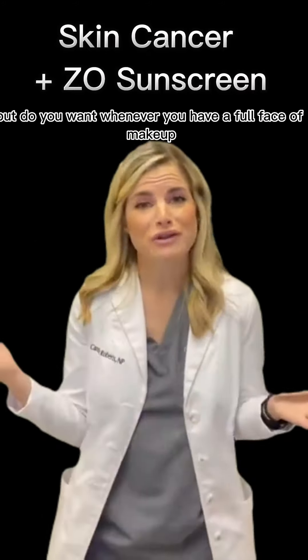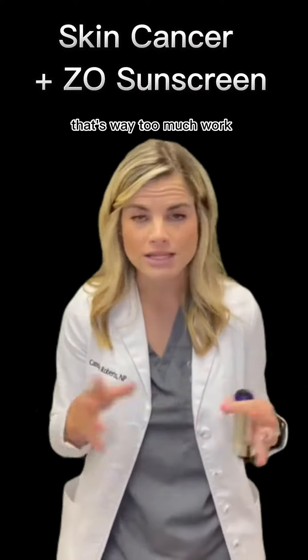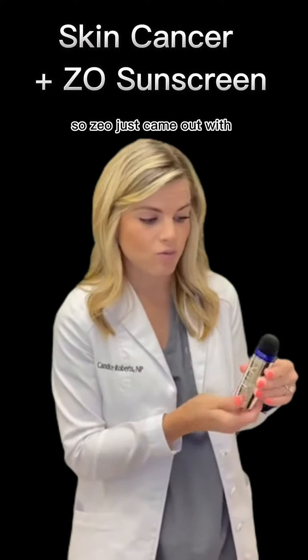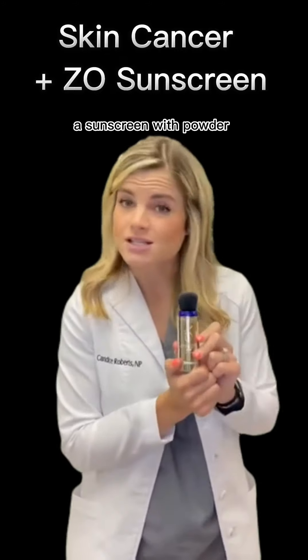But when you have a full face of makeup, do you really want to continuously reapply a liquid sunscreen? That's way too much work — you'd have to start all over again. So Zio came out, probably last year, with a sunscreen in powder form.